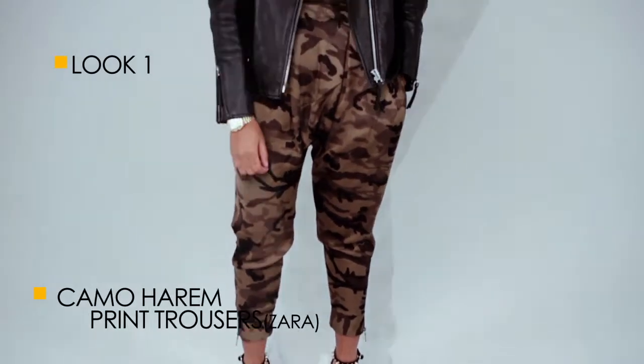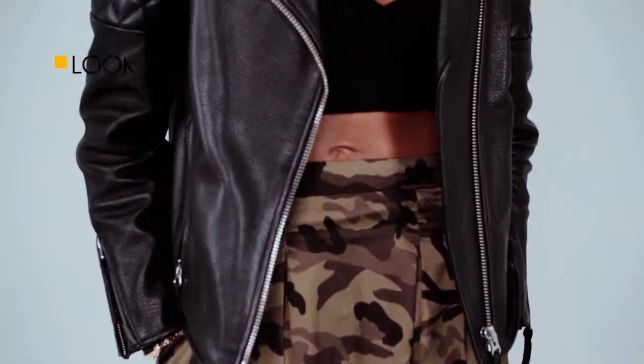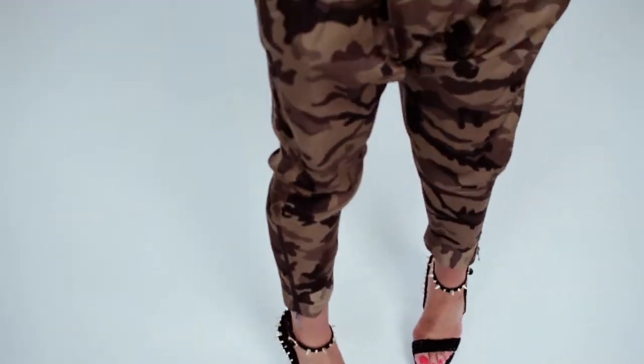These camouflage Harim print trousers from Zara give the print a more premium look in this silk-based number. Worn with my leather jacket and spiked stilettos, this is definitely a look for a night out with the girls or date night with Mr. Wright.